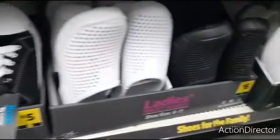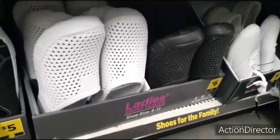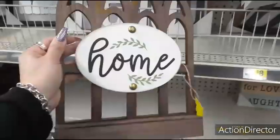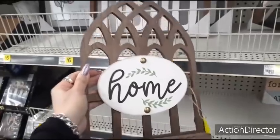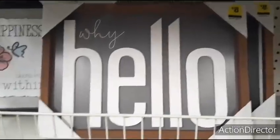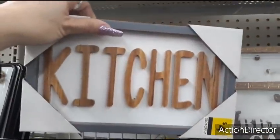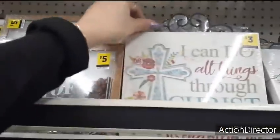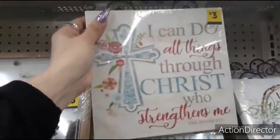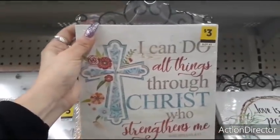This says 'Home' — $8.00, not bad. 'Why Hello' — that's $8.00 as well. 'Kitchen' — $4.00. 'I Can Do All Things Through Christ Who Strengthens Me' with a little decal attached — $3.00. 'Love Is Patient, Love Is Kind.' 'Be Bold' — $8.00.